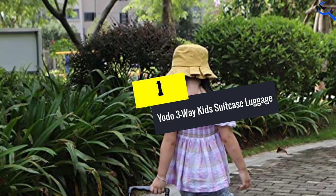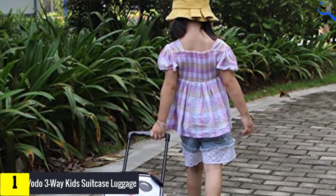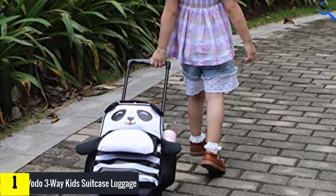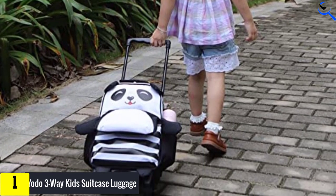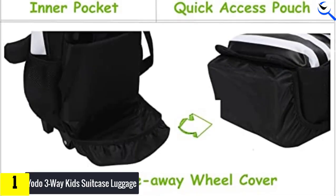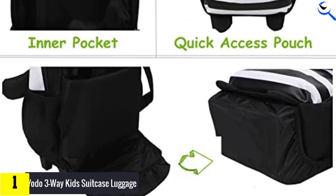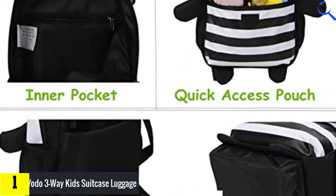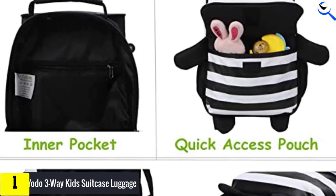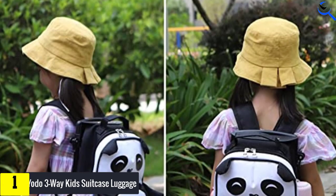And finally at number 1, the YOTO 3-Way Kids Suitcase luggage. This adorable and affordable luggage is tri-functional — it can be used as a handbag, carry-on luggage, or backpack for every part of your child's journey. The front quick-access pouch is perfect for keeping snacks and storybooks separate, while mesh side pockets hold everything from bottles to a pair of shoes. Choose from different animal designs, from panda to shark, unicorn, dinosaur and more, and sizes to suit your toddler best.